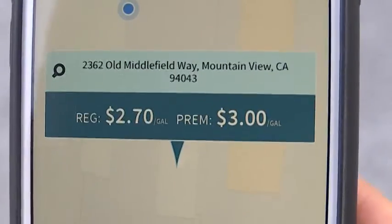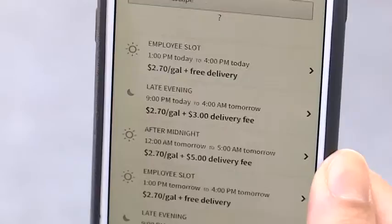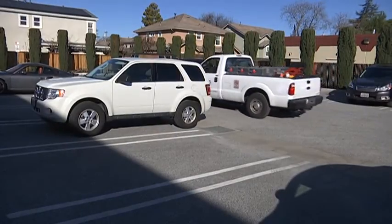With the app Filled, you enter your location, car information, credit card info, and then choose a window of time for the fill up. Then you make sure your gas lid is unlocked. That's it — go about your day, the gas truck will come.